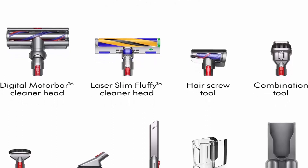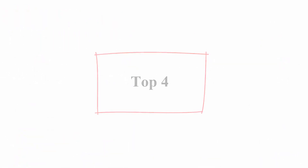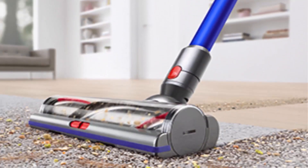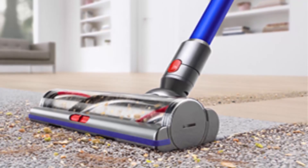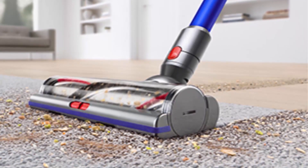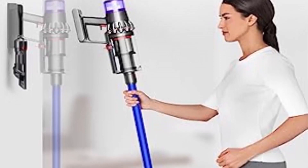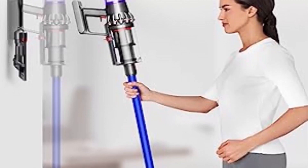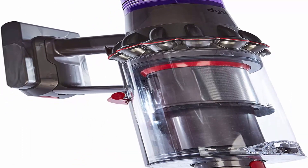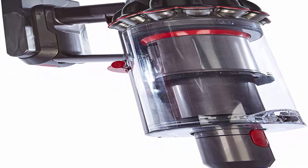Two advanced cleaner heads: the Laser Slim Fluffy reveals hidden dust on hard floors; the Digital Motor Bar deep cleans carpets and hard floors with detangling technology. Top 4: Dyson V11 Torque Drive Cordless Vacuum Cleaner, Blue. Dyson's most intelligent powerful cordless vacuum — twice the suction of any cordless vacuum. Dyson technology helps create a cleaner, healthier home; our vacuums and purifiers are scientifically proven to capture particles as small as allergens and bacteria. Engineered for whole home deep cleaning — suction power, runtime, and tools designed to deep clean your whole home. Intelligently optimizes suction and runtime across all floor types, the right balance of power and runtime when you need it. Up to 60 minutes of runtime, engineered for larger homes with pets.